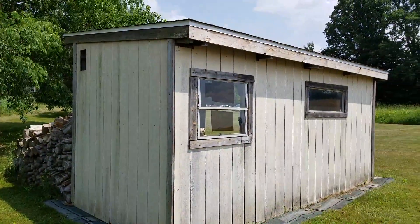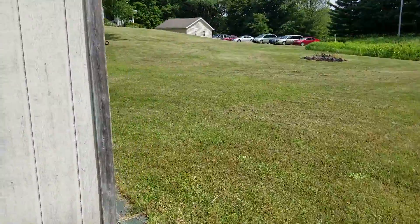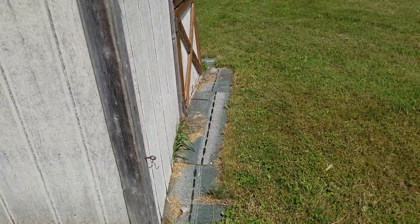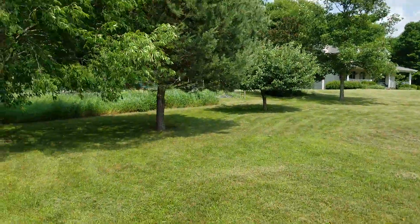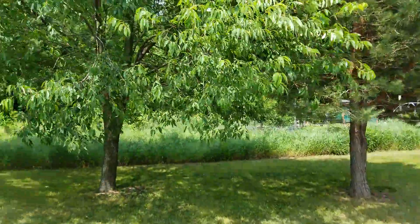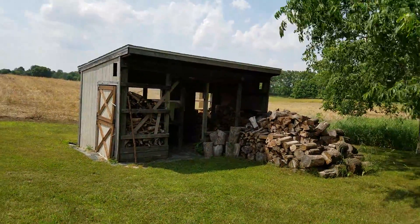I used eye hooks here to fasten the cattle panels. That was a long time ago, and now I've got a nice little park-like atmosphere here — some fruit trees and stuff. Anyway, I thought I'd show you that. It's kind of a blast from the past.